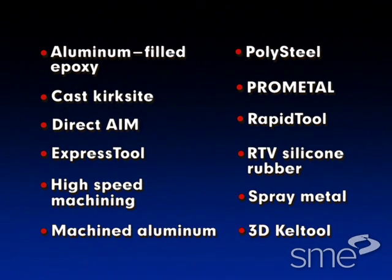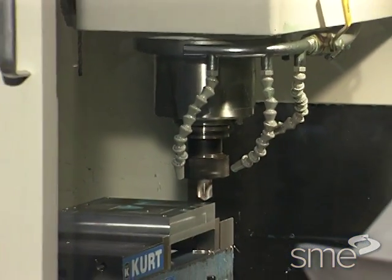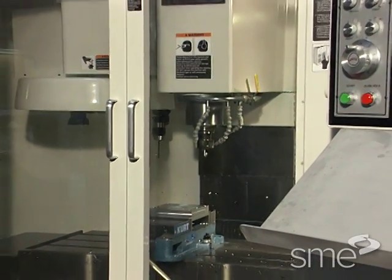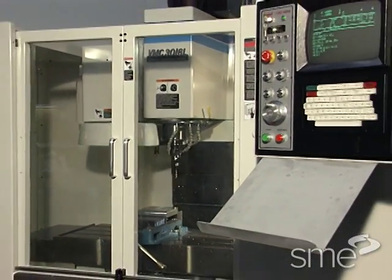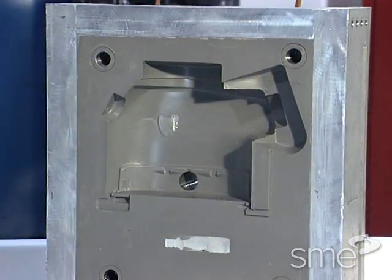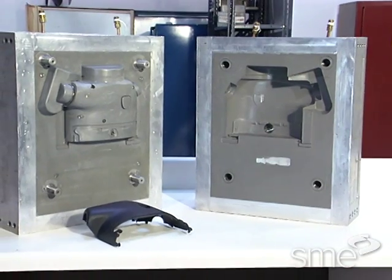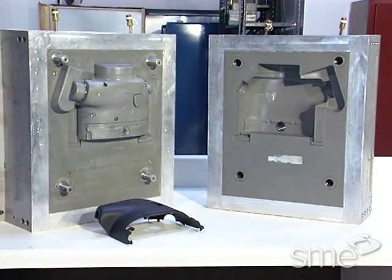In the tooling phase of a plastic product development cycle, there are many different processes available to make injection molds. Although most tooling is machined from solid metal, we found in some cases it is possible to save money and time using rapid tooling processes. Rapid tooling can be used to develop more innovative products in a shorter time while using fewer resources.